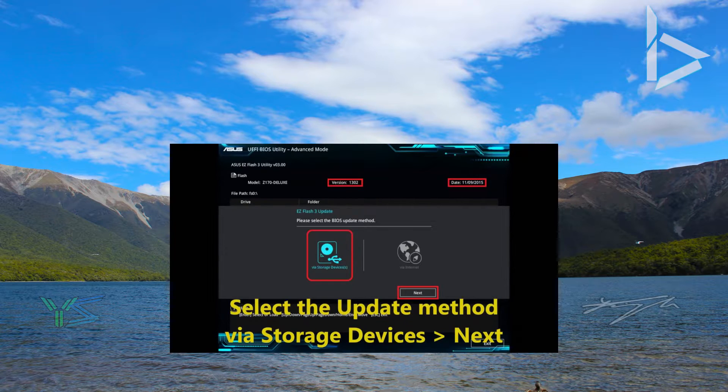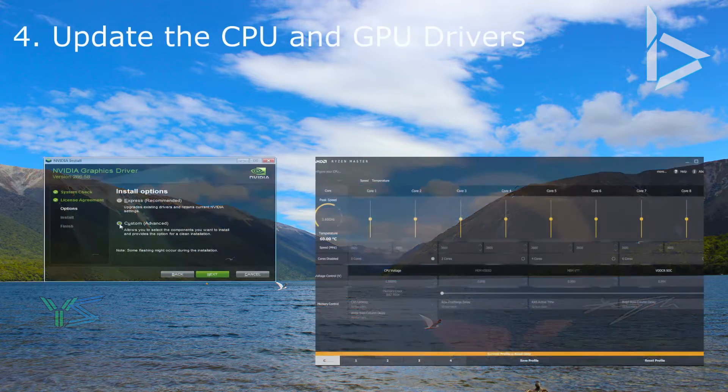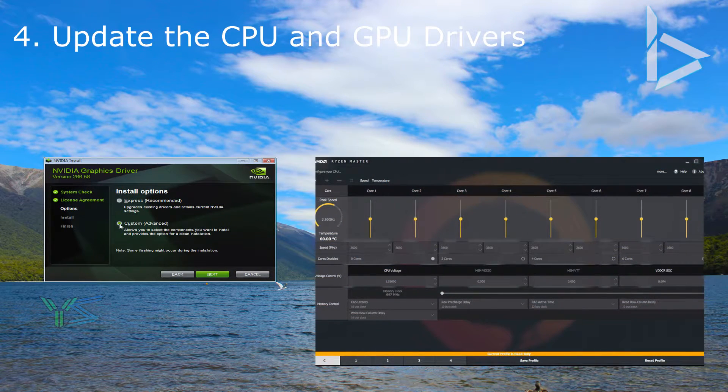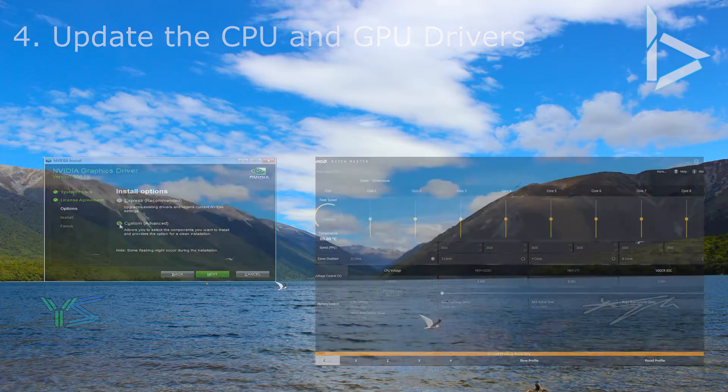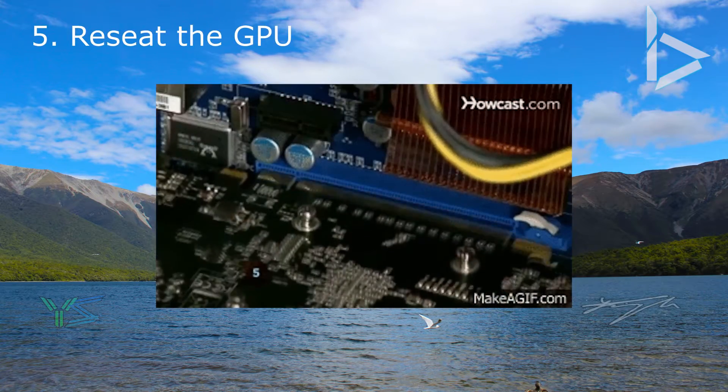If this didn't solve your issue, it could be that you need to install your drivers correctly for your CPU and GPU, and/or update them. Make sure they're all up to date and ready to go. Also ensure the graphics card is seated correctly into the PCIe slot.